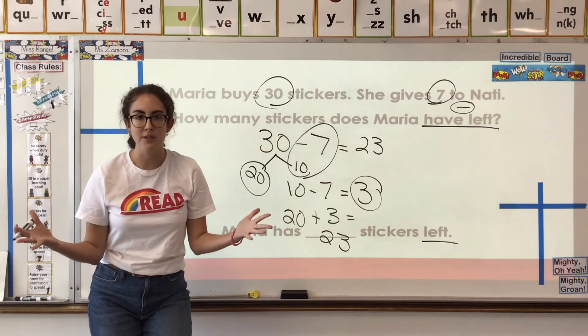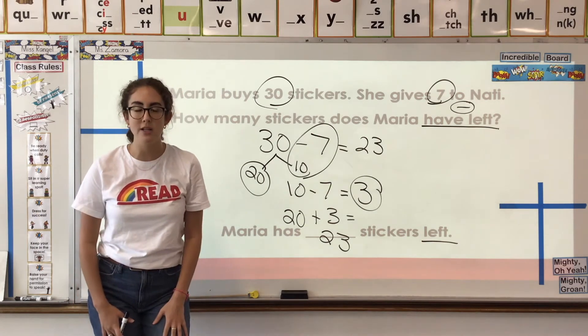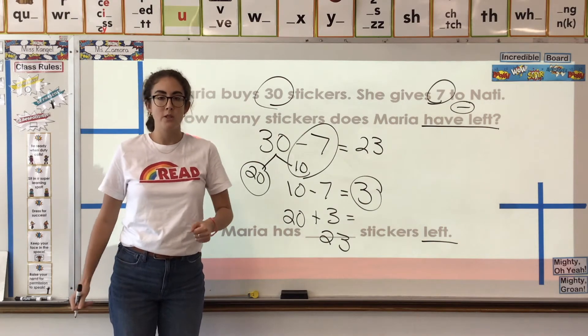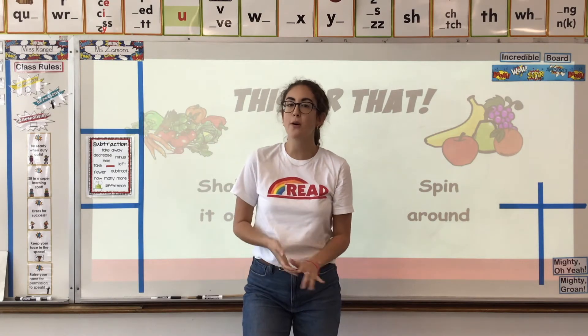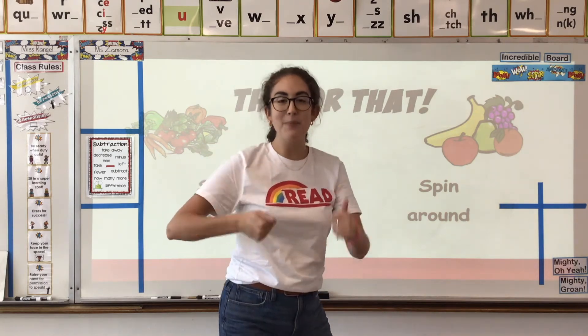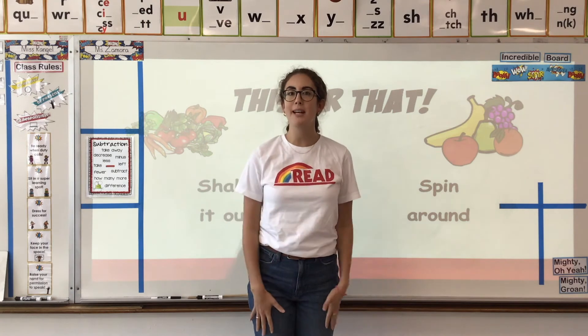Okay, super scholars, I can already tell so many of us are awesome at the subtraction strategy. So let's try again with one more word problem. Before we do, we're going to move our bodies. Can you stand up out of your chairs? Push that chair in and stand up nice and tall.